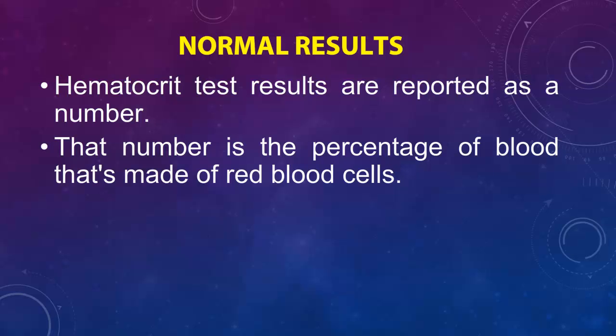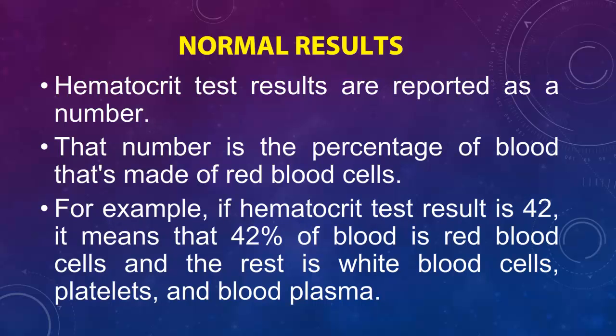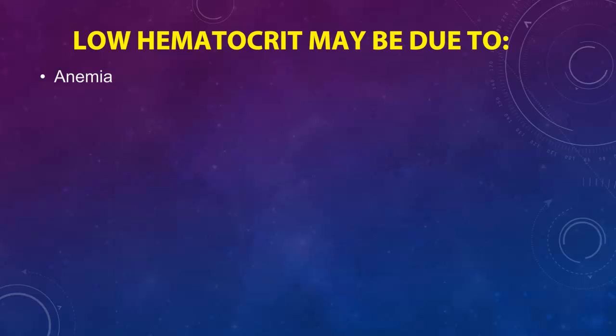Hematocrit test results are reported as a number — the percentage of blood that's made of red blood cells. For example, if the hematocrit test result is 42, it means that 42% of blood is red blood cells and the rest is white blood cells, platelets, and blood plasma.